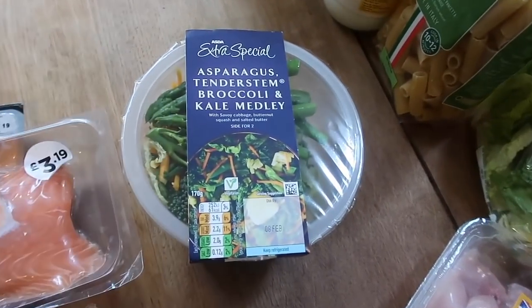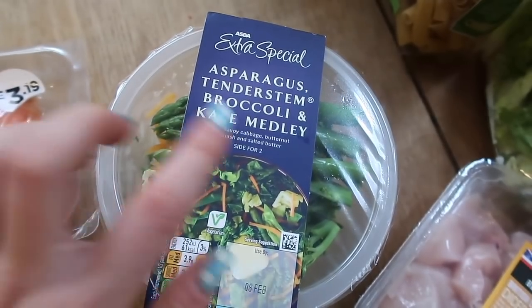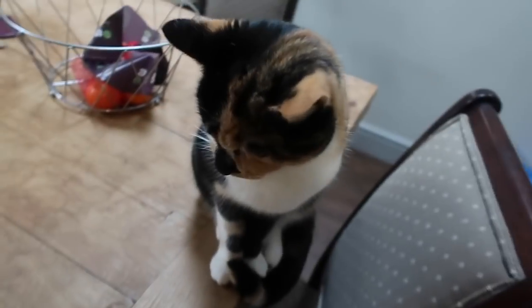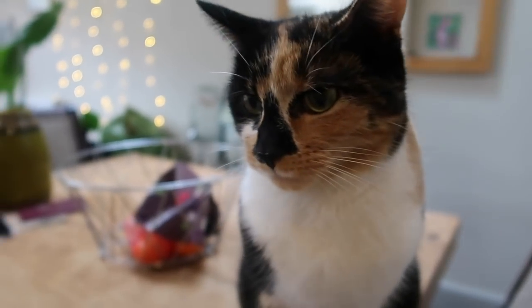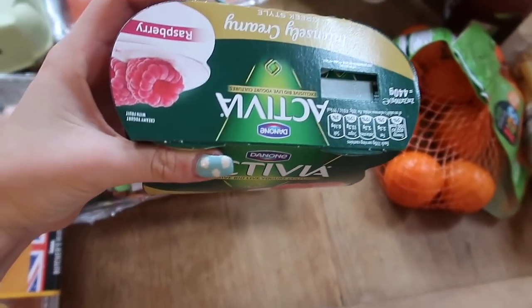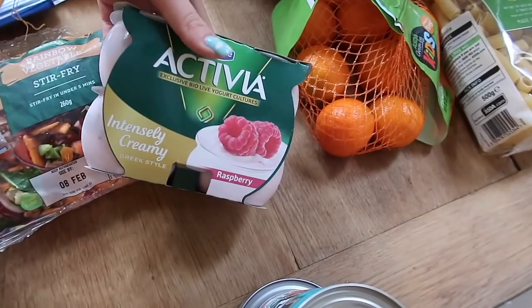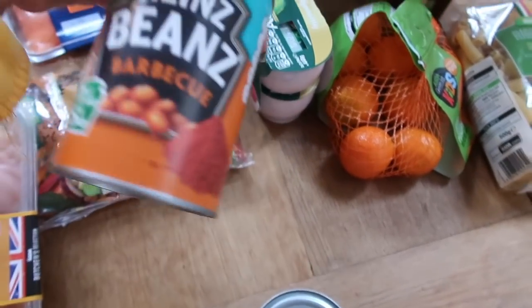I picked up a veggie bowl as well — the only real veggie thing I bought. I think I'll pop some of that with my dinner tonight. Then I got some yoghurt — the Activia raspberry — just for when I'm feeling peckish between meals. And I got some barbecue beans, which my grandma showed me. I love barbecue sauce on my beans so it's a win-win.